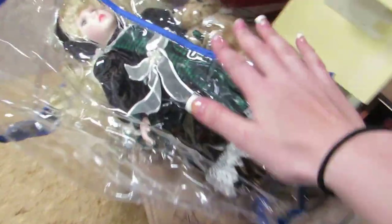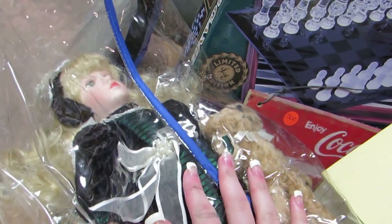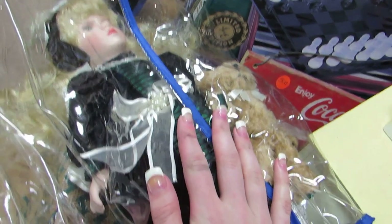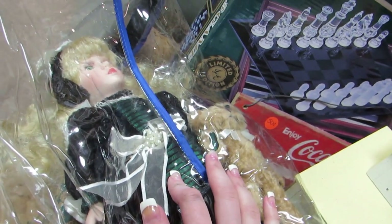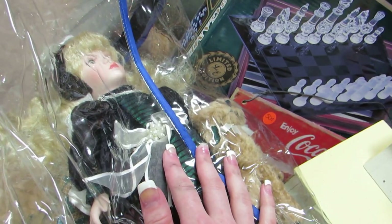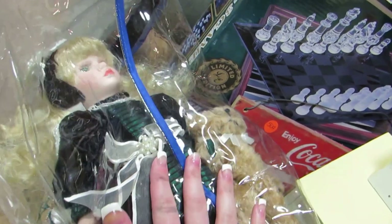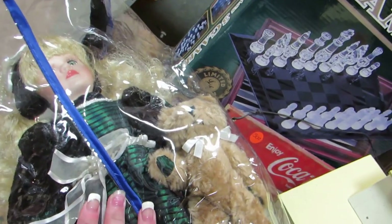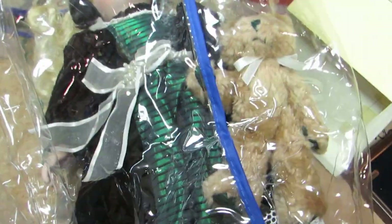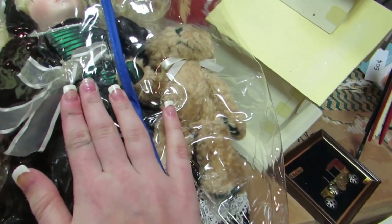Then over here I bought this porcelain doll. She will only go between fifteen to twenty-five dollars, but I paid ten dollars for her because I knew exactly what the doll was. The yard sale I went to — I went to multiple different ones, it was like a community — the money was a fundraiser to go to Nepal. I would have asked five dollars for her, but I gave ten. I collect porcelain dolls and she is so pretty. She's like emerald and she has a little teddy bear. She's from around 1979, really beautiful, and I have her in the packaging.